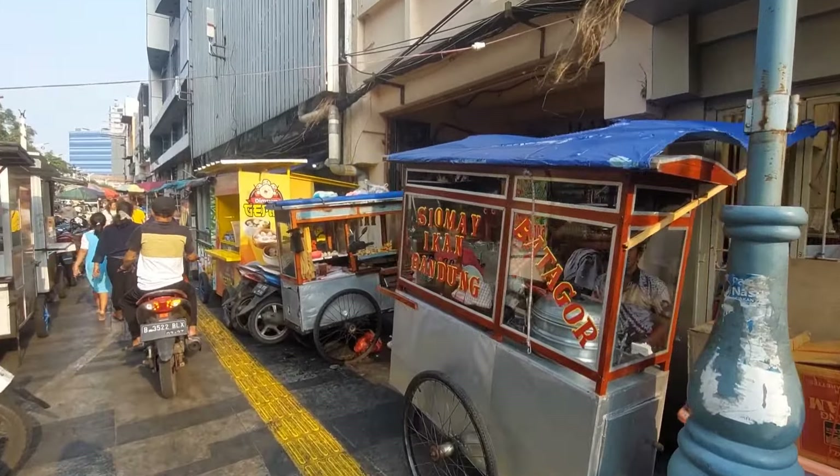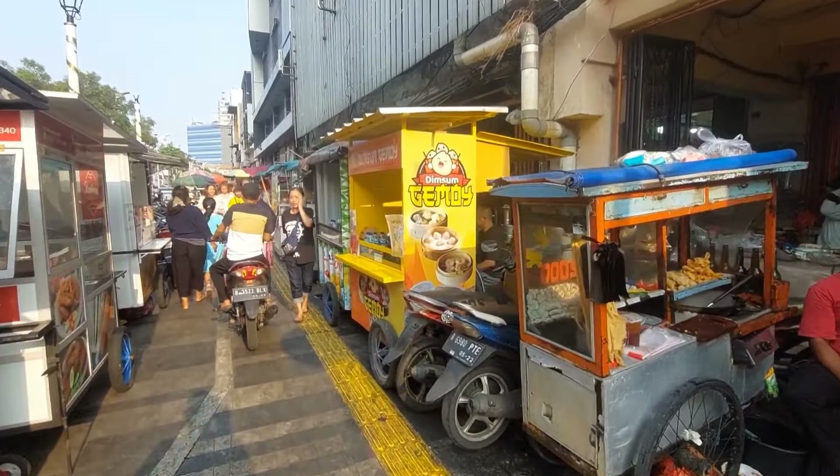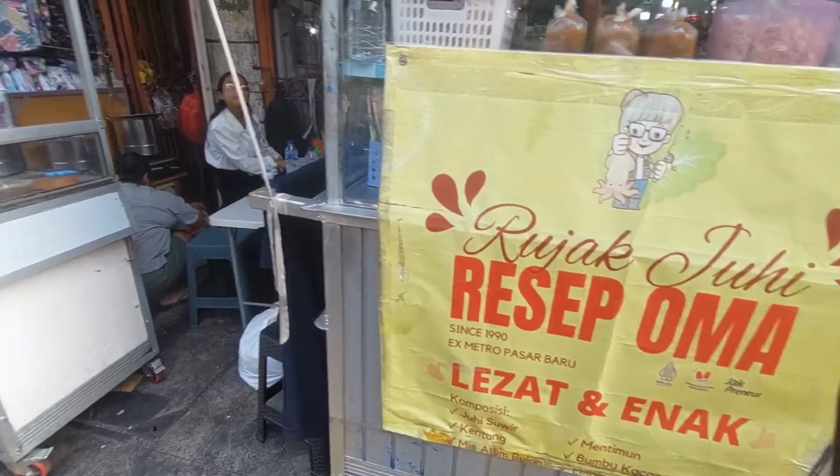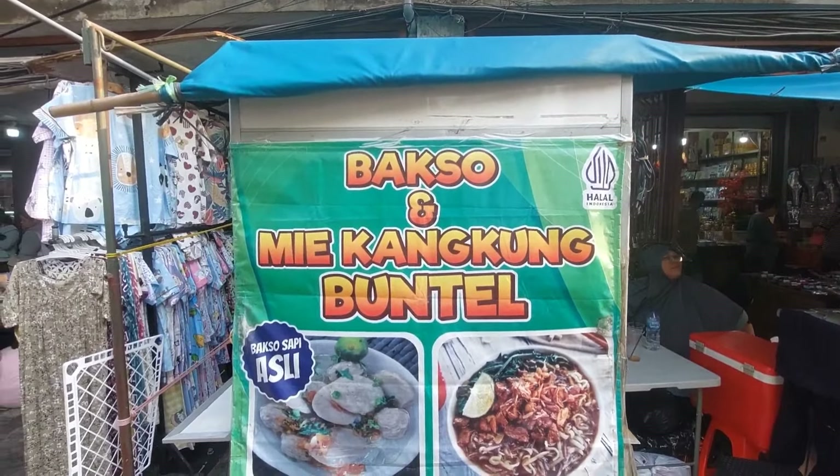Petak 6 aku udah sering banget review. Ini es potong. Lalu ada bubur ayam. Ada syoma ikan Bandung dan batagor. Lalu sebelahnya ada pempek. Ada bimsam juga, bimsam gemoy. STSolo juga ada, dan ini rujak juhi resep oma. Dan ada bakso mikangkung buntel.